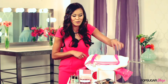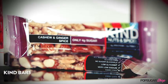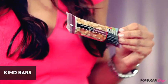I almost didn't have these Kind Bars to show you because they are that addicting. I like to keep a couple in my purse, in my gym bag, or even at the office to snack on throughout the day.